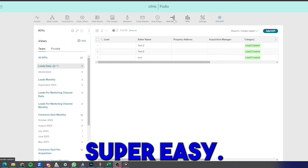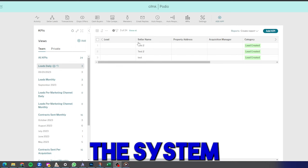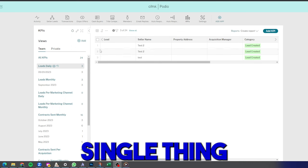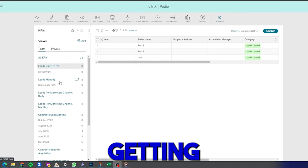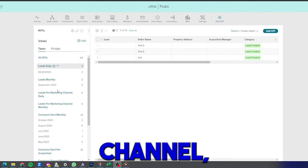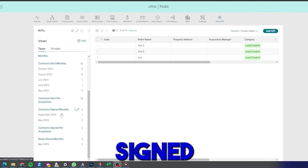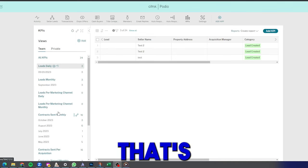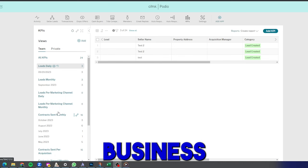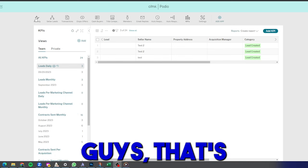The KPIs section tracks every single metric you could want in your business: leads generated daily and monthly, leads per marketing channel daily and monthly, contracts sent monthly, contracts signed monthly, contracts per acquisition manager signed monthly, deals closed monthly — literally every important metric for a wholesaling real estate business is tracked for you here.